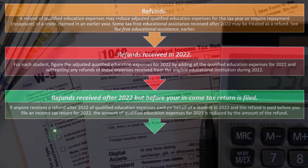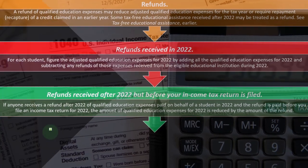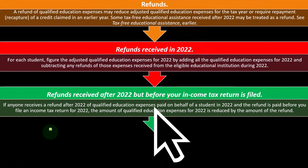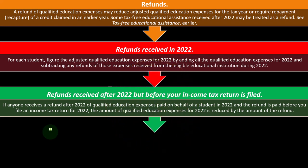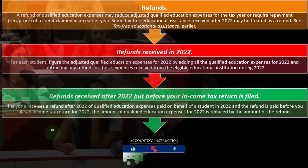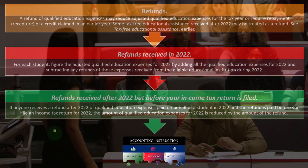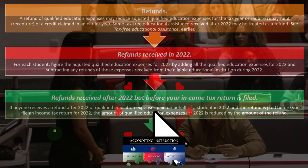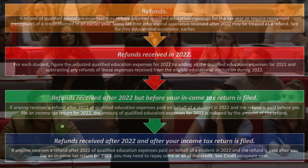For refunds received after 2022 but before your income tax return is filed: if anyone receives a refund after 2022 of qualified education expenses paid in 2022, and the refund is paid before you file your 2022 income tax return, the amount of qualified education expenses for 2022 is reduced by the amount of the refund. So you can still net it out against the money paid in 2022 on your 2022 return.